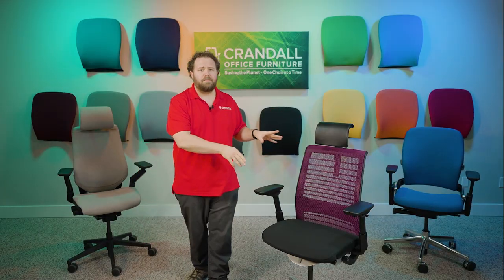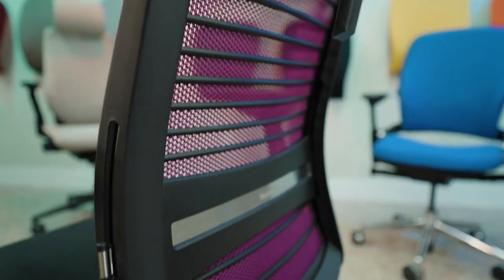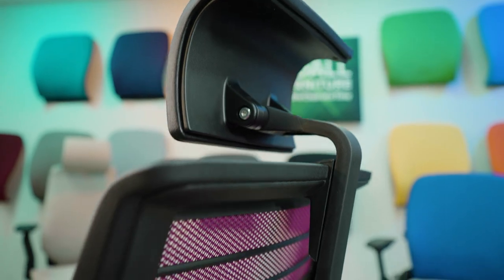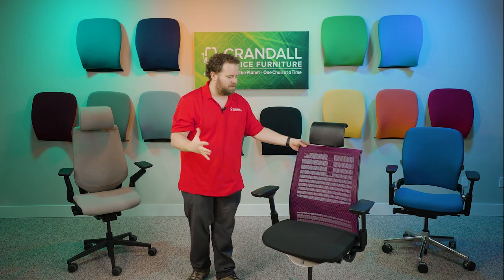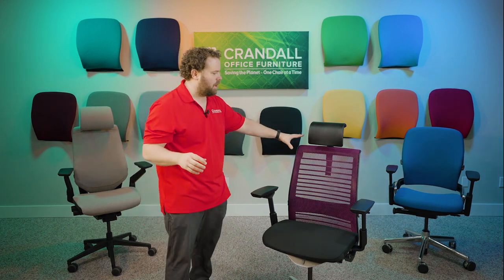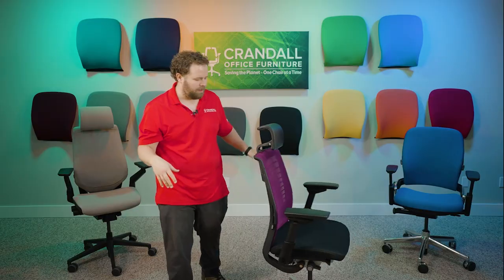Let's take a closer look at this specific chair. This is a version two Think Chair. It's got the black Cogent Connect fabric, 4D arms, and a purple mesh. This one is unique — it has the OEM headrest from Steelcase, which they no longer really offer anymore. We're not sure why they chose to discontinue it, but this is the first one we've seen with this headrest option. It also has the polished aluminum base, making it a really unique, one-of-a-kind chair.